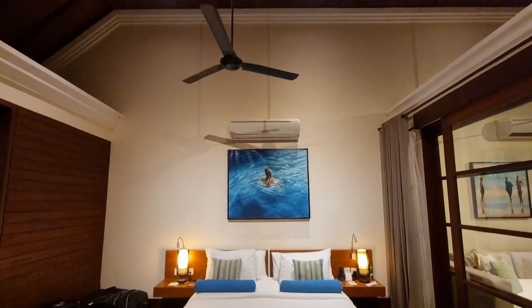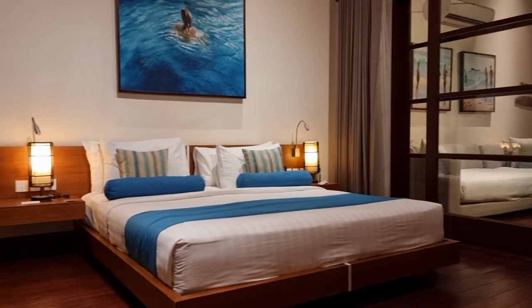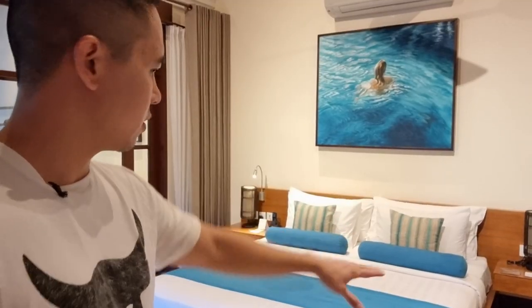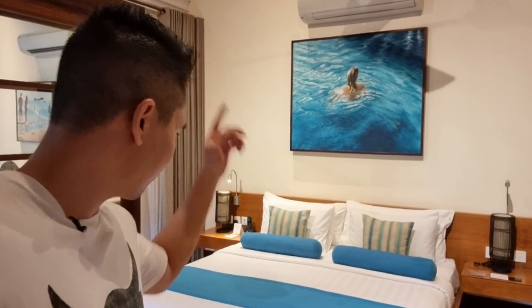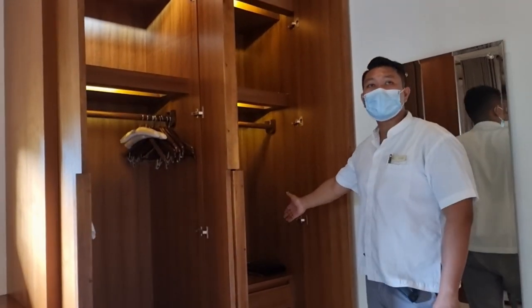Here we have the bed. It's a good size but it's quite low - probably only about 25 to 30 centimeters from the ground, but it doesn't really matter. There's also a wardrobe where you can put your clothes and luggage if it fits. We did put our luggage in there to keep things tidy.